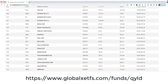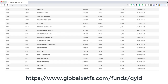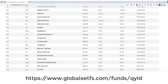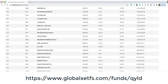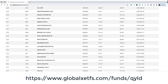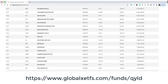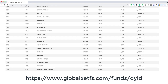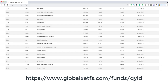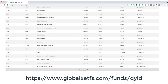This portfolio includes companies you'll easily recognize, including Apple, Microsoft, Amazon, Tesla, Google, Facebook, NVIDIA, PayPal, Comcast, Adobe, Intel, Netflix, Cisco Systems, Pepsi, Broadcom, Texas Instruments, T-Mobile, Costco, Qualcomm, and so on. The management team of this ETF uses the shares included in this portfolio to sell covered calls, and in return they collect profits from the premiums collected and also from the stock price appreciation.